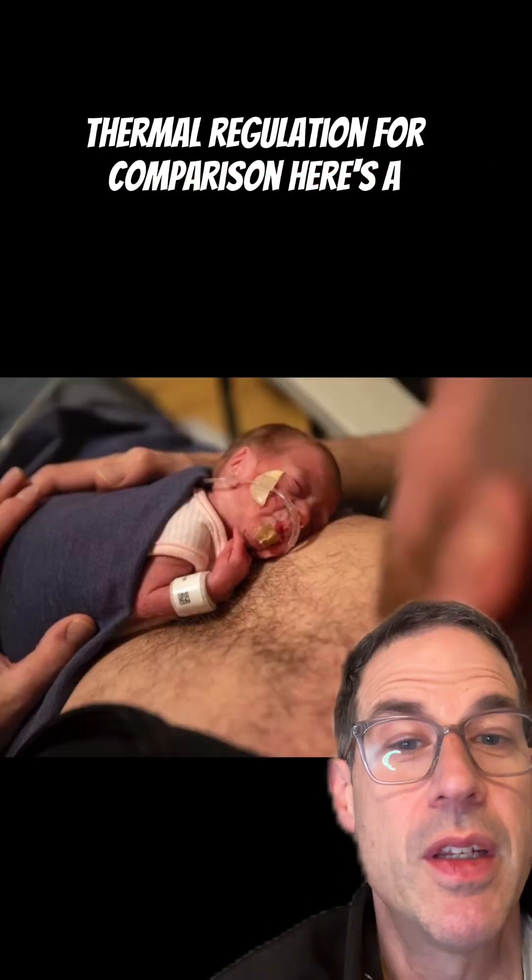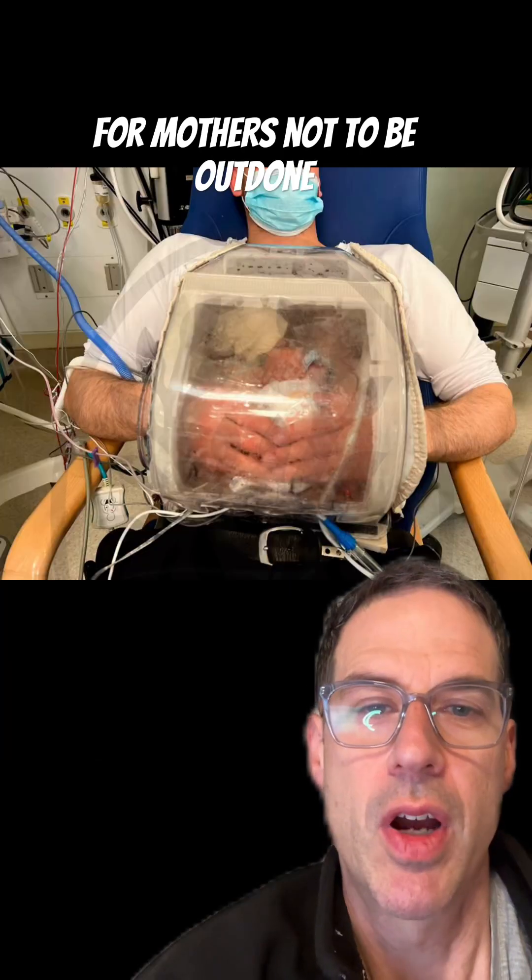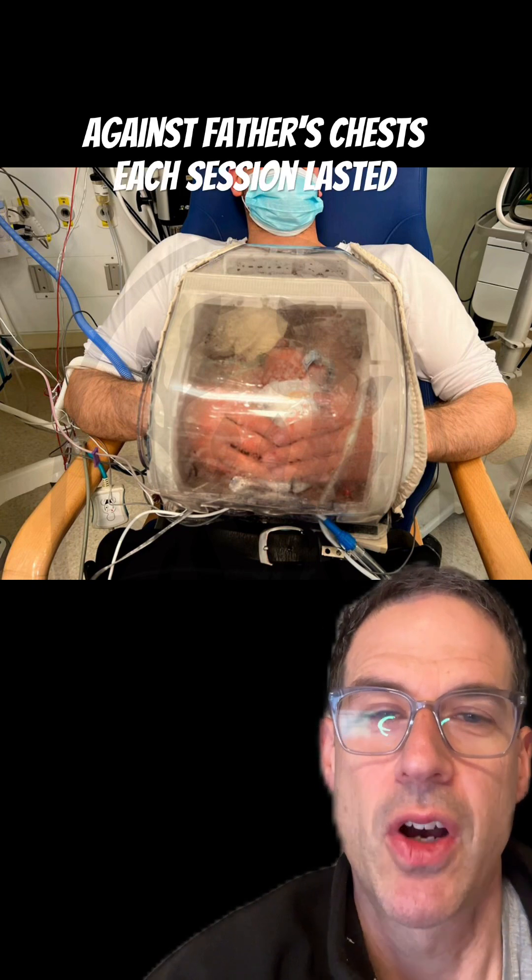For comparison, here's a view of a baby on a father's chest, so it's not just for mothers. Not to be outdone, they also decided to test it against father's chests.